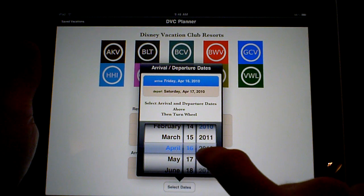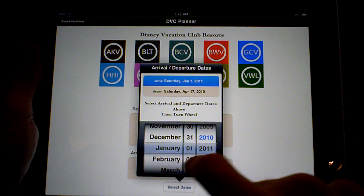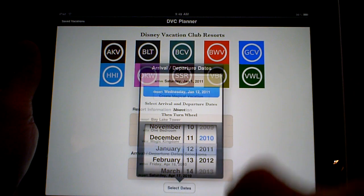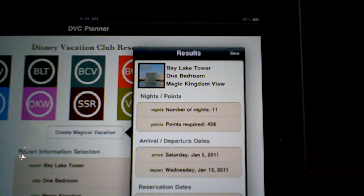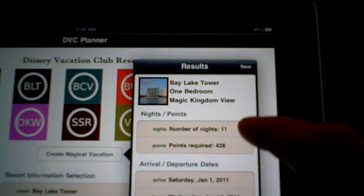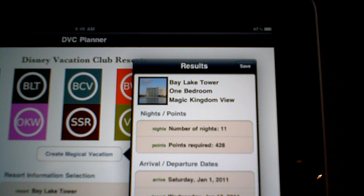Let's go to 2011. Arrival January 1st, departure January 12th. So we've got all our information set here and all we have to do is tap on Create Magical Vacation and it's going to tell us that for Bay Lake Tower, one bedroom, Magic Kingdom view, 11 nights, it's going to require 428 points.